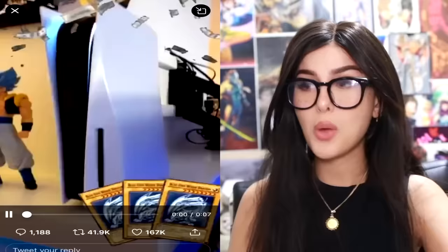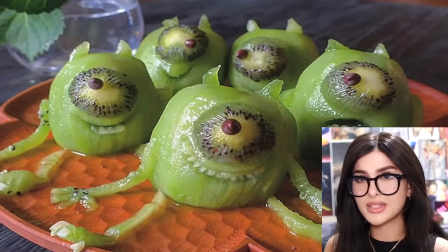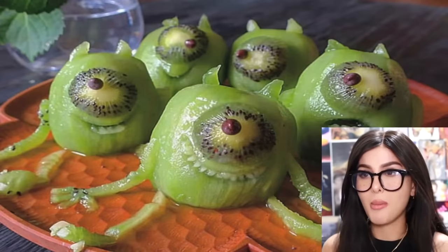Y'all remember Kaiba from Yu-Gi-Oh? Well, this is him now — they painted Kaiba's head on the PS4. It's perfect because the PS4 is literally built like him — how it's pointy. That's actually pretty cool. How do they do that? They made kiwis into Mike Wazowski — asked the kiwi and they're all different expressions. Is that a chocolate chip as the eye? This is blowing my mind right now!